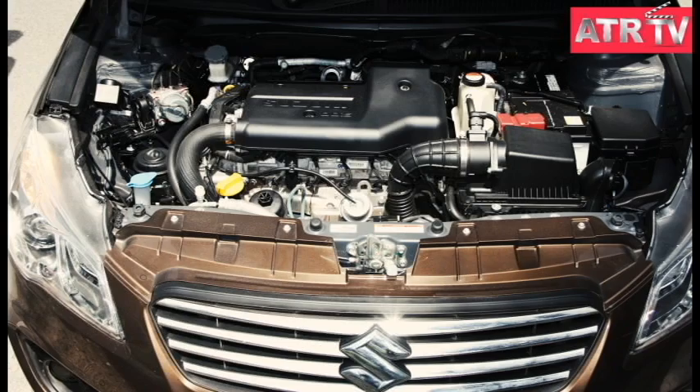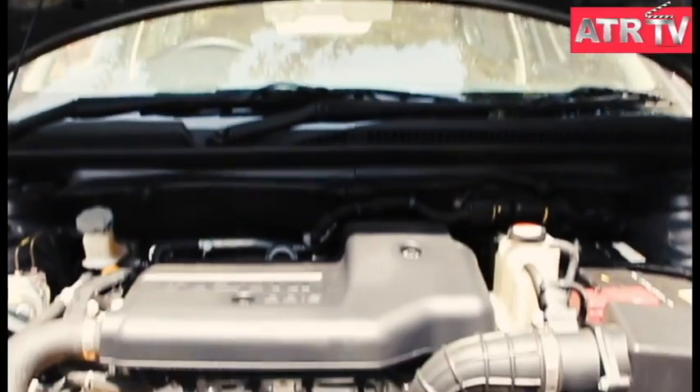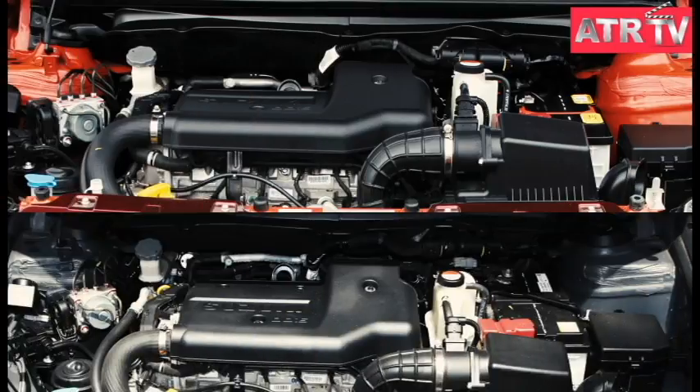The vehicle is available with a 1.4-litre K14 VVT petrol engine that comes with two transmission options: a five-speed manual as well as a four-speed automatic transmission.